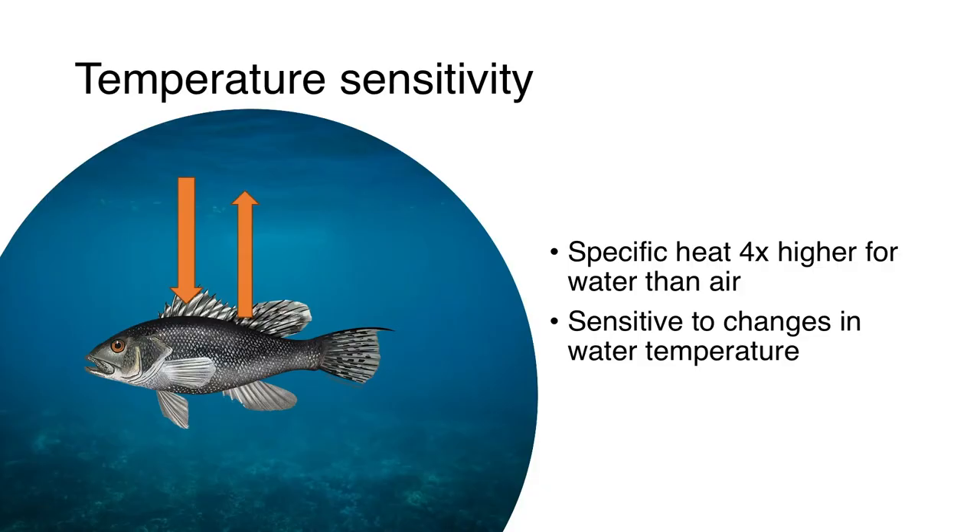Why is temperature so important for these marine species? Temperature is really important for any type of ectotherm, or cold-blooded animal, because they are inherently dependent on the temperature of the fluid that surrounds them for a number of biological processes. What's particularly interesting about water is that it's a really unique fluid — the heat capacity of water is four times that of air. It takes four times the energy to change the temperature of a gram of water as it does a gram of air. Because of that, over the course of a year, these species don't actually experience that much variability in temperature, which makes them really sensitive to the changes we've seen more recently.